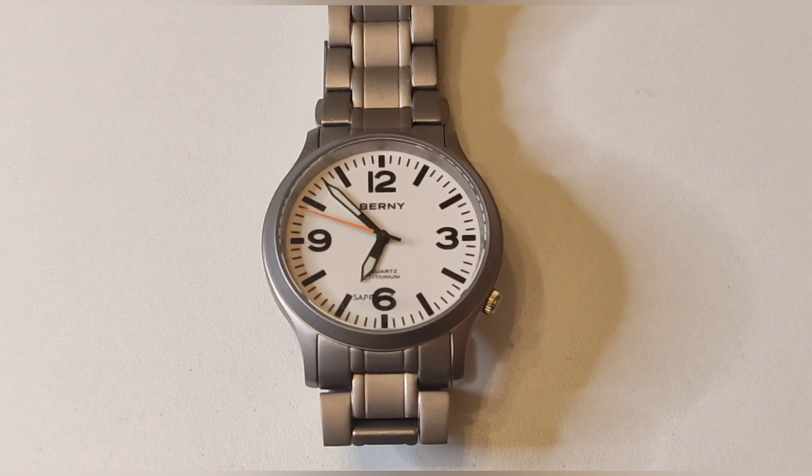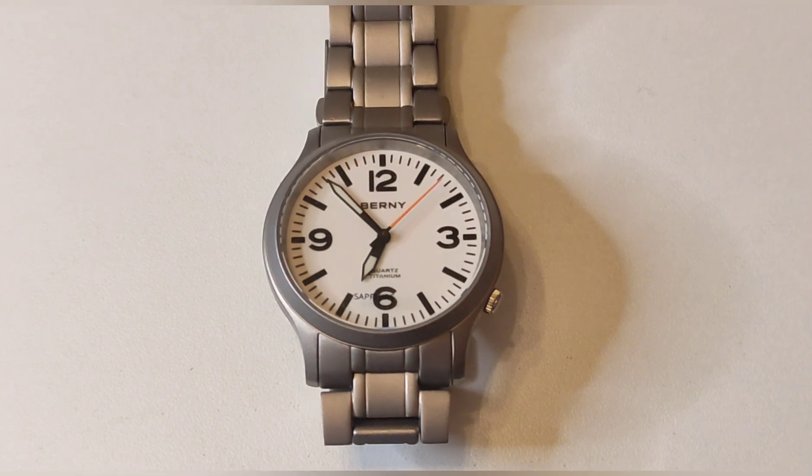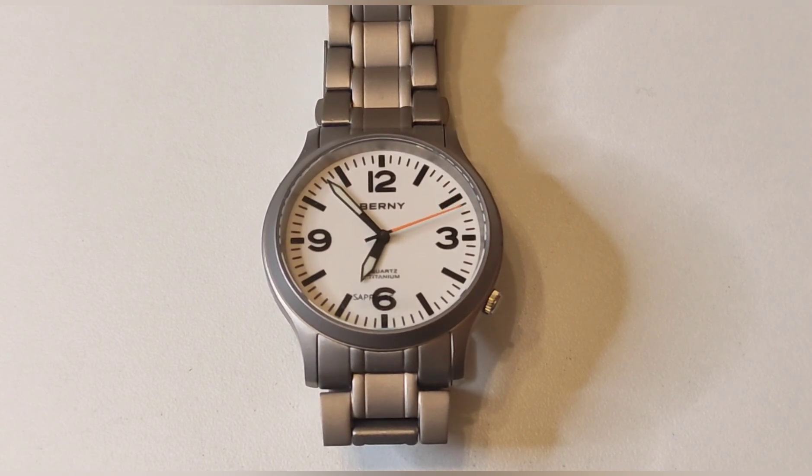El calibre es de cuarzo: el Seiko VH31, que cuesta unos 9€ en Aliexpress y unos 15€ en Europa. Se puede considerar meca-quartz porque el segundero barre el dial muy suavemente a 4 latidos por segundo, es decir, 2 Hz. El precio de este reloj es de 70 euros.